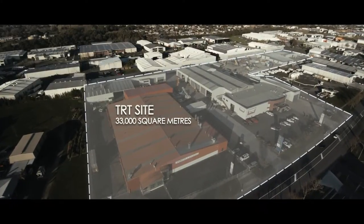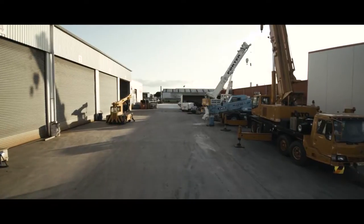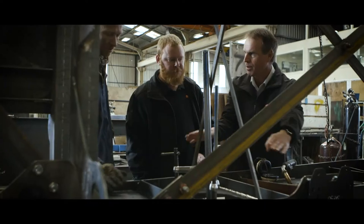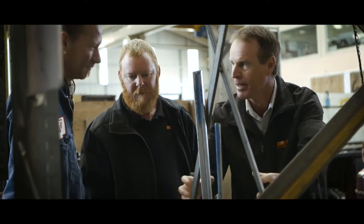At TRT we have a broad range of facilities. We don't subcontract as a rule. We like to do it all in-house — that way we can keep control of quality and delivery, both of which are important aspects to our customers.